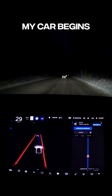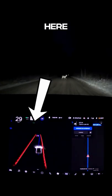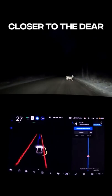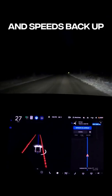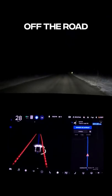As the deer continues across the road, my car begins to brake, which you can tell by this little green line here that is my car. As my car gets closer to the deer, it moves over to the left to avoid it. Then my car is finished slowing down and speeds back up as the deer is off the road and avoided.